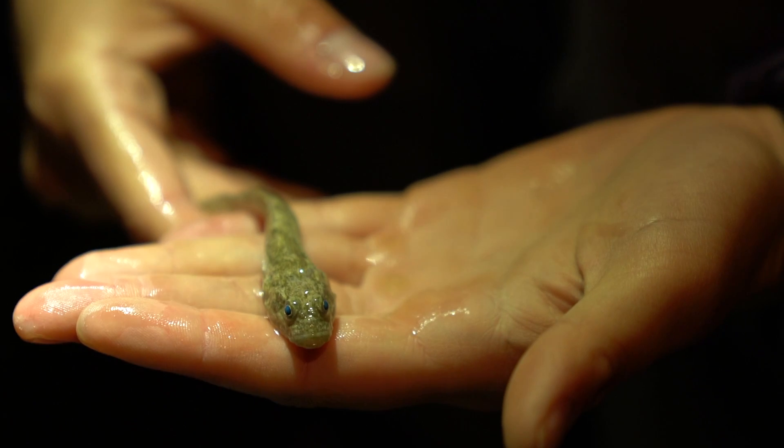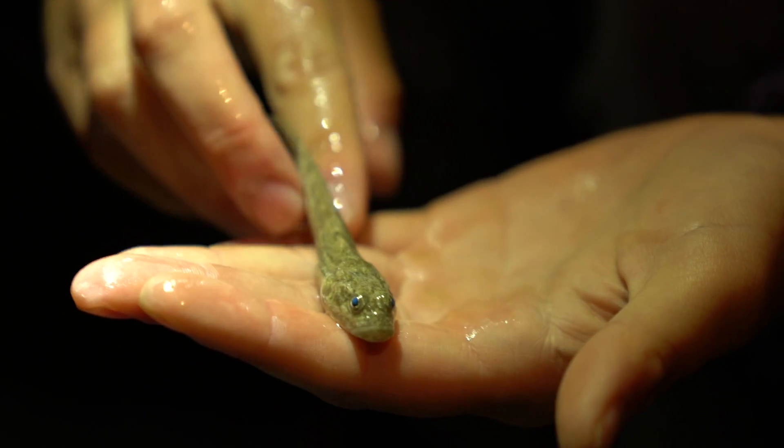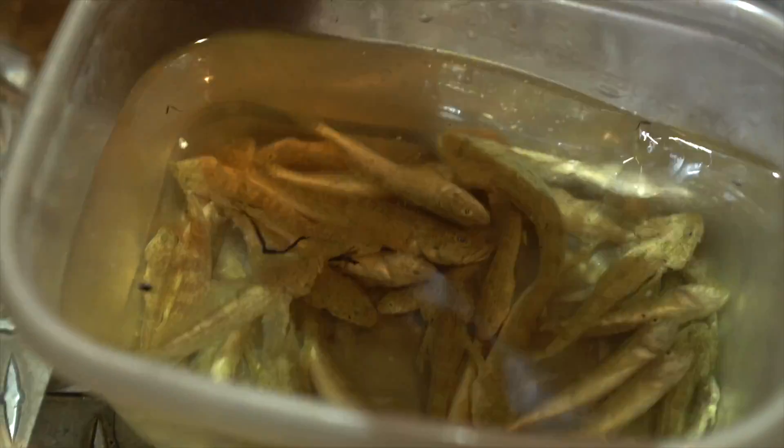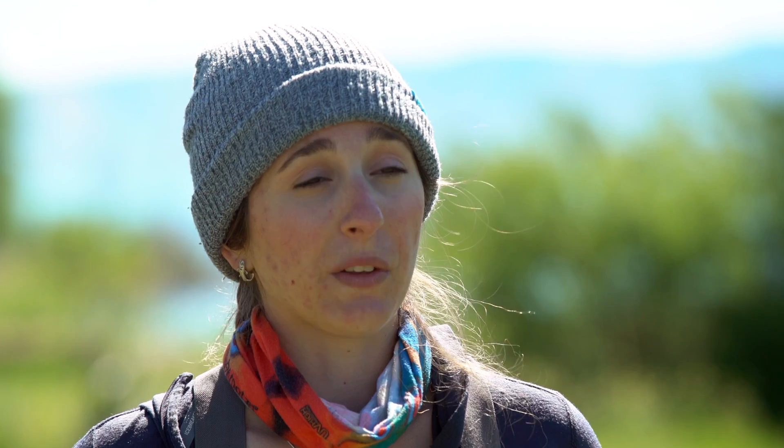The Bear Lake Sculpin are endemic to Bear Lake, meaning they are only found within this lake itself. They are also a species of concern within the state because of that, and they are an important forage fish for many of the sport fishes of Bear Lake, such as the non-native lake trout as well as the native Bear Lake Bonneville Cutthroat Trout.